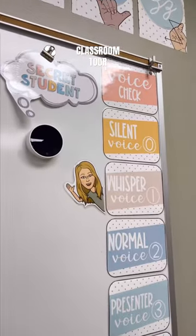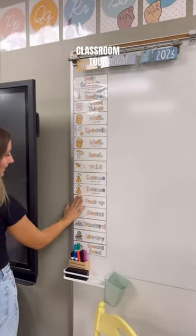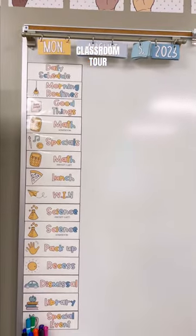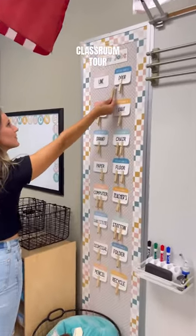And now we're at the front of the room. We have some voice level signs, our flip calendar that I'll hopefully remember to change each day, along with our classroom schedule — which I'm now remembering I need to print times for. Then we make our way over to the focus wall, where I'll hang anchor charts and write the objectives.